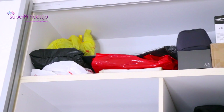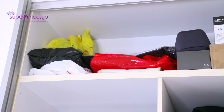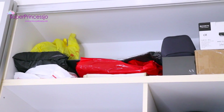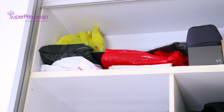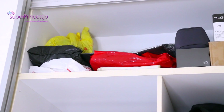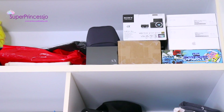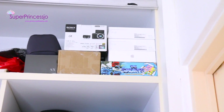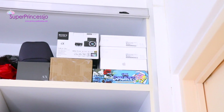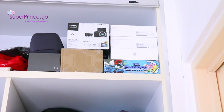In the top part of the closet I keep all our files and documents wrapped in plastic bags so they stay away from dirt and are easy to find. I also have boxes for his watch, my camera, our laptop, iPad, chargers, and some game boxes for my son.